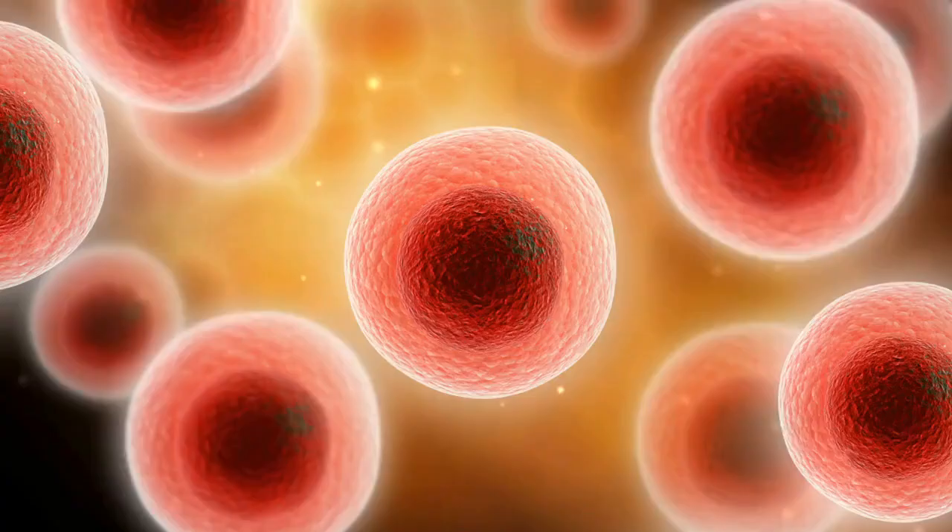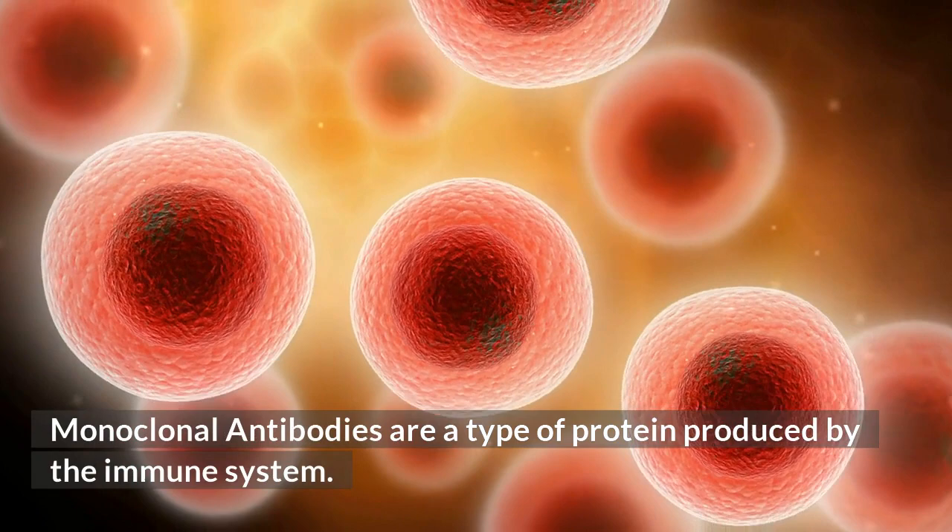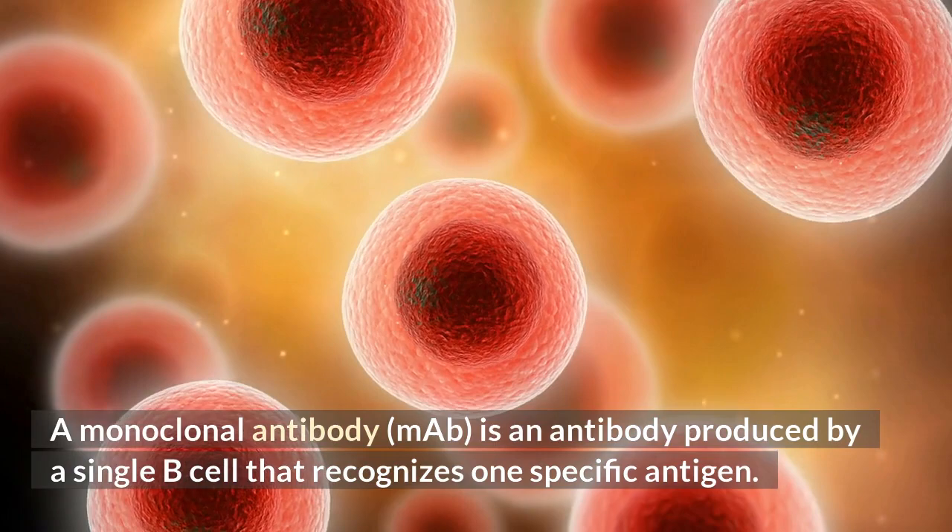Number 4: Monoclonal antibodies are made in human immune cells as well. They are a type of protein produced by the immune system. A monoclonal antibody, MAB, is an antibody produced by a single B cell that recognizes one specific antigen.